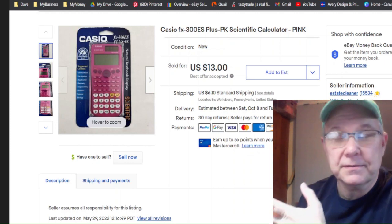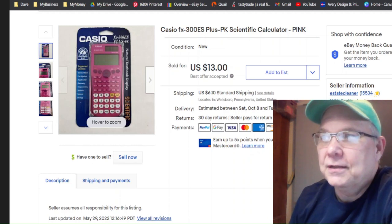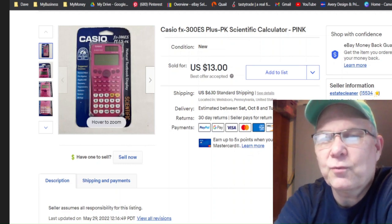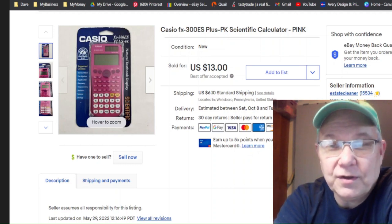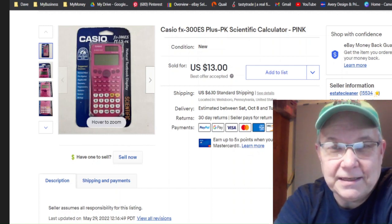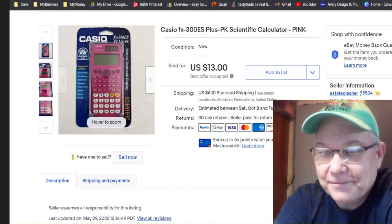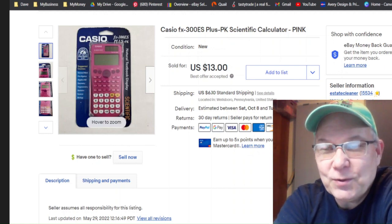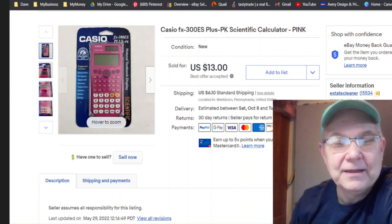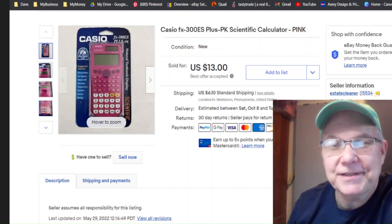The first thing we sold is this Casio calculator — it was still in the package. I got it at the Goodwill for two bucks. I listed it November 10th, 2016, so I've had this calculator a very long time. It sold July 7th for $13 — that was the best offer I took — $13 plus shipping. Who would have known, new in package, it just didn't go.